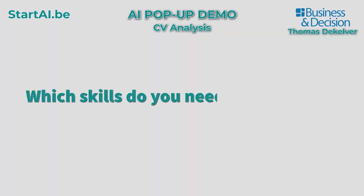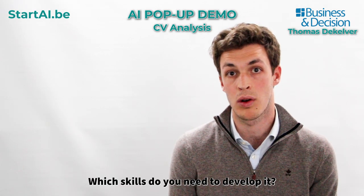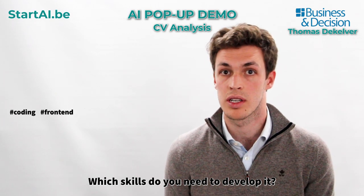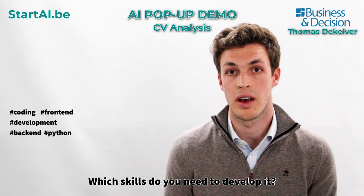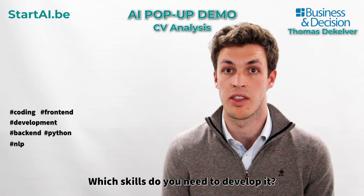Which skills do you need to develop it? The skills you will need to implement Resume are coding skills — front-end development skills and back-end skills. We use Python and you will use NLP, so natural language processing, and machine learning.